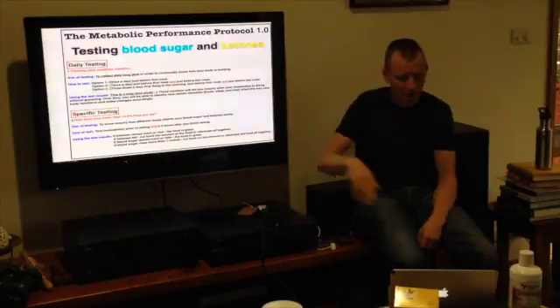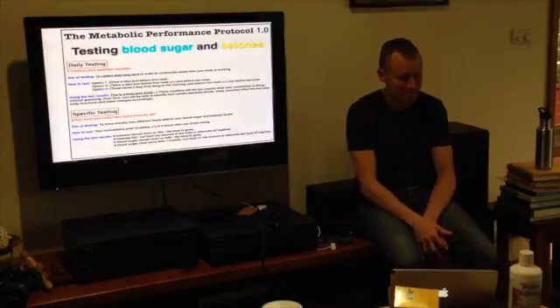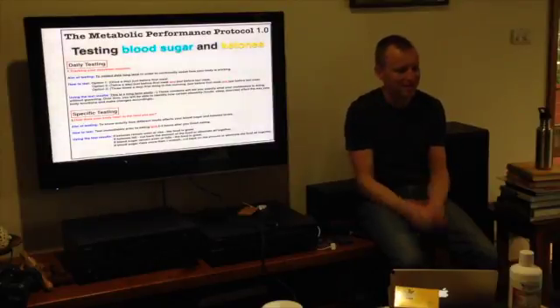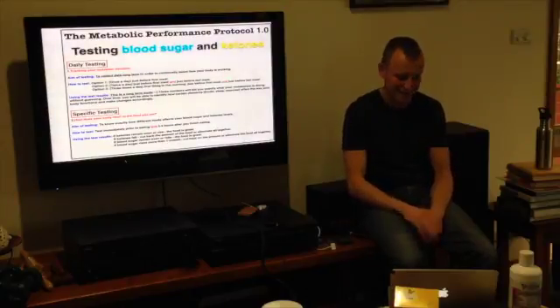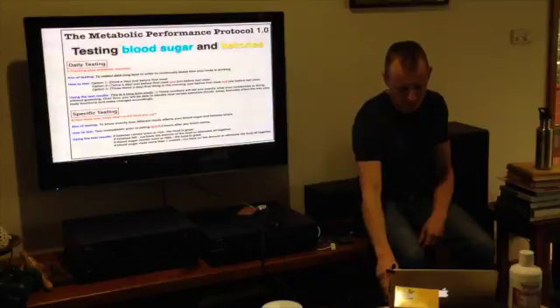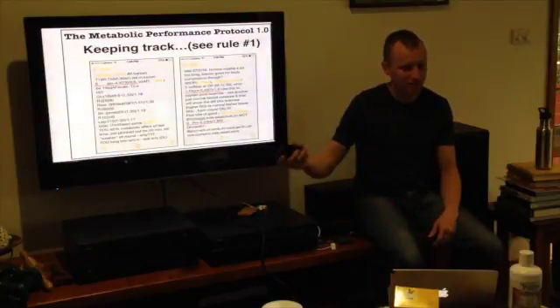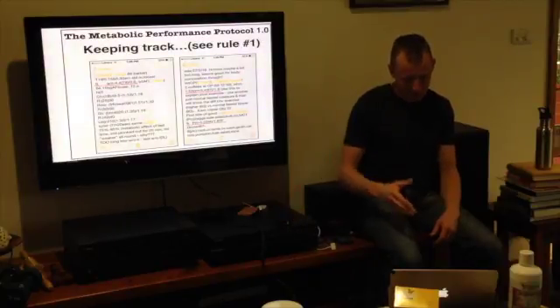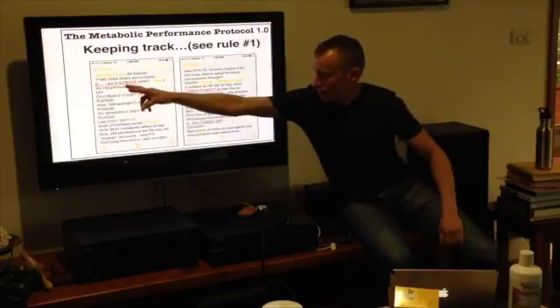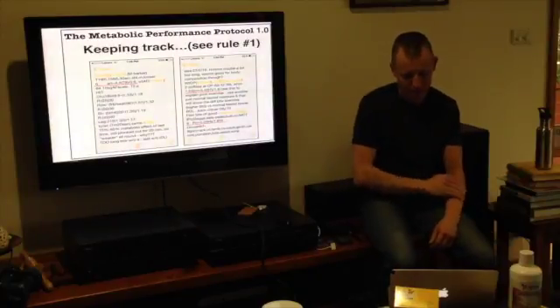Basically: if your ketones rise after eating fat, that's a good sign. You can keep having the fat drink. If you try a Coke and ketones drop, you don't need to test that anymore — you know the answer. For keeping notes, here's an example from my iPhone. At 6am my blood glucose was 4.4 and my ketones were 0.6. I always convert it — that's 79 in the US measurement.